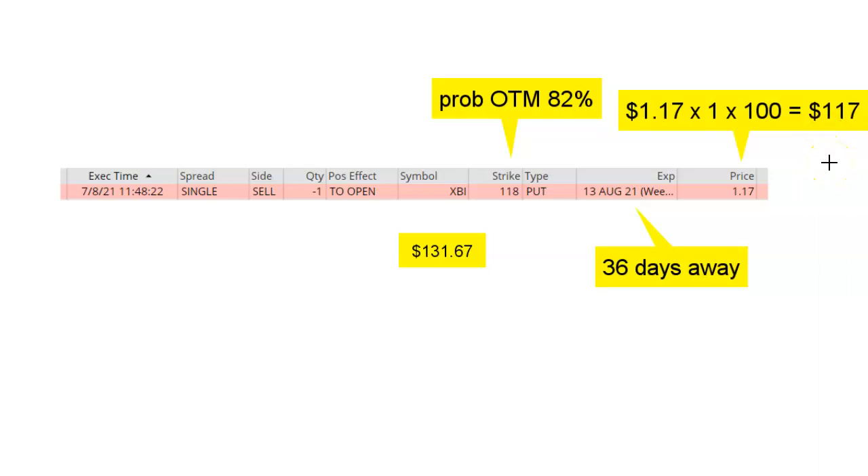If I close my trade prior to expiration, my profit is going to be less than this amount. XBI was trading at around $131 at the time that I placed this trade. Notice that I went all the way down to 118 for my strike price. In order for this trade to be 100% successful, XBI needs to stay above 118 by the expiration date. And according to the statistics, there's an 82% chance that's going to happen. Because 118 is below the current price of XBI, by definition, this put option is out of the money, and I want it to stay out of the money the entire time.